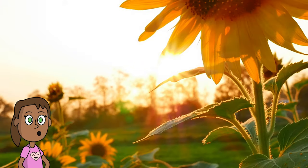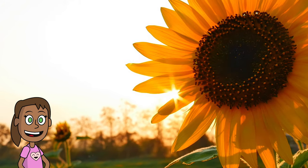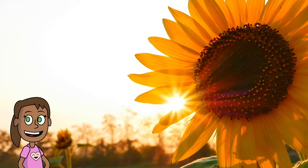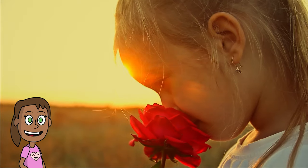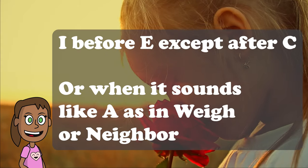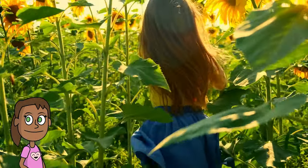Here is another example of a mnemonic in the form of a poem for how many days are in each month: 30 days has September, April, June, and November. All the rest have 31, except February. To remember how to spell words that sound the same but have different meanings, you can use rhymes or sentences. I before E, except after C, or when sounded like A, as in neighbour and weigh. This rule helps you spell words like peace and receive correctly.